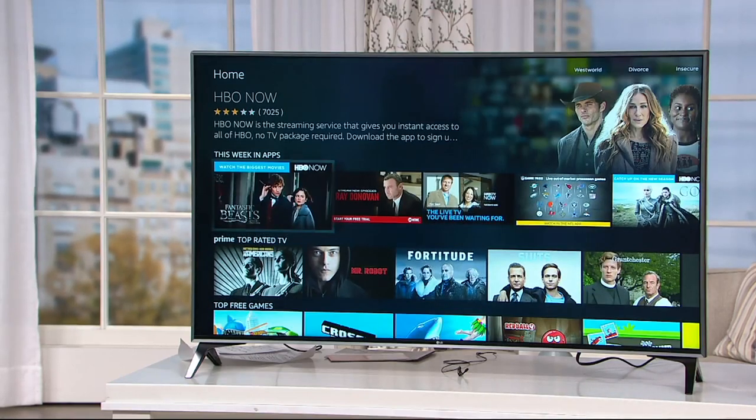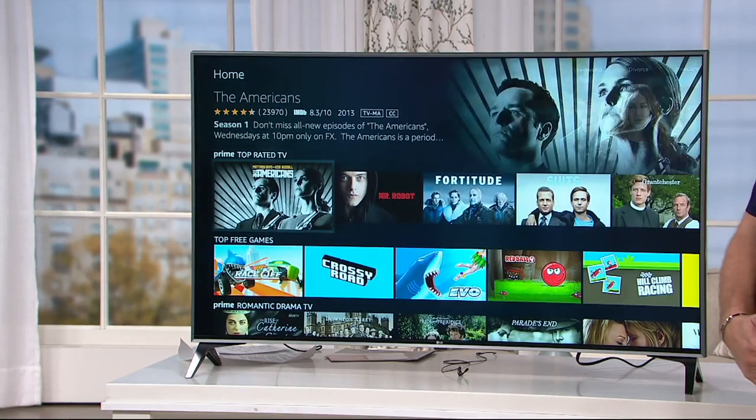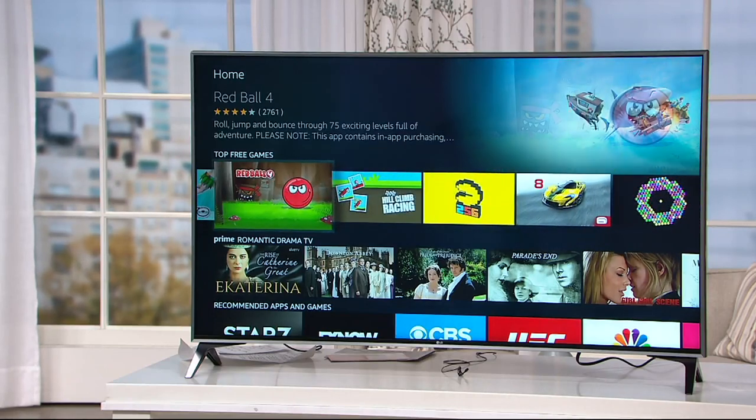Wouldn't it be easier if you could just buy a little something, plug into it and turn whatever TV you have into a smart TV? That's exactly what you're going to be able to do with Amazon's Fire TV Stick.